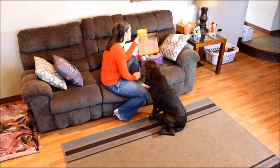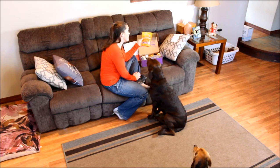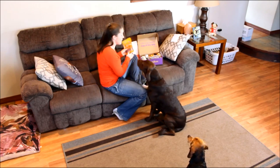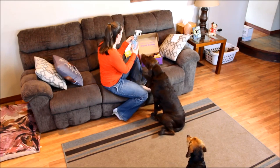I also have some Wellness Soft Puppy Bites. These are going to be great for training — they're a natural source of DHA, grain-free, and a very healthy training treat for your dog.